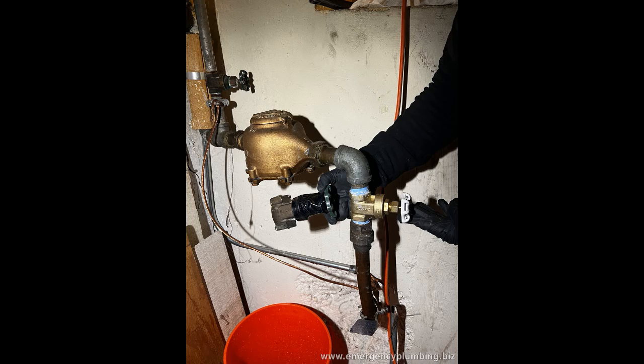Additionally, for long vacations, draining the water from your water heater can add another layer of protection. This step prevents potential issues related to freezing temperatures or slow leaks, further reducing the risk of water damage.